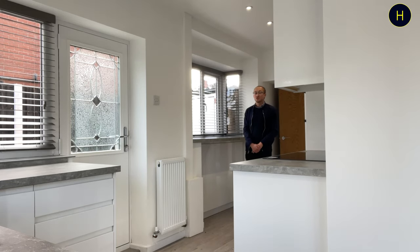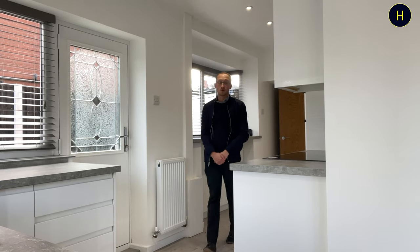Hi everyone, welcome back to the channel. Today we are on Butterfield Road in the Overhoulton area of Bolton, and we're going to be taking a look around this three bedroom semi-detached property. As you can see when you watch the video, the property has been renovated to a really high standard throughout.